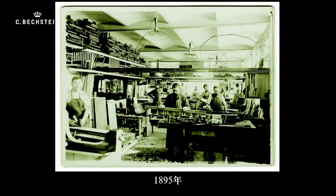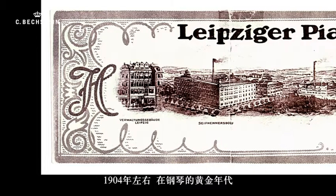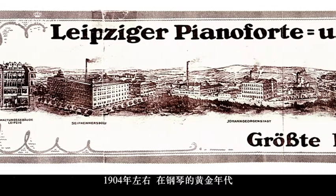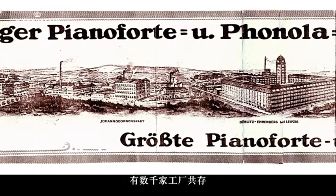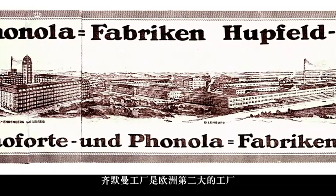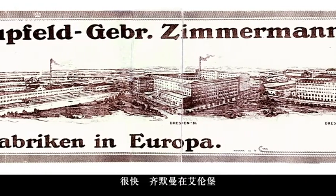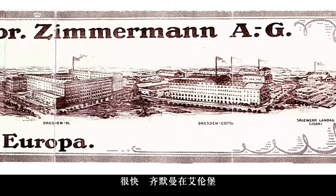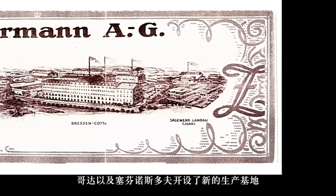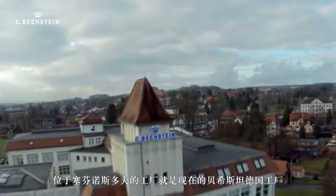In 1895, the business already employed 120 skilled workers. Around 1904, in the golden age of piano, when hundreds, even thousands of manufacturers existed, the Zimmermann factory was the second largest in Europe. Zimmermann soon opened new production sites in Eilenburg, Gotha, and in Seifhennersdorf — the location of the Bechstein factory today.